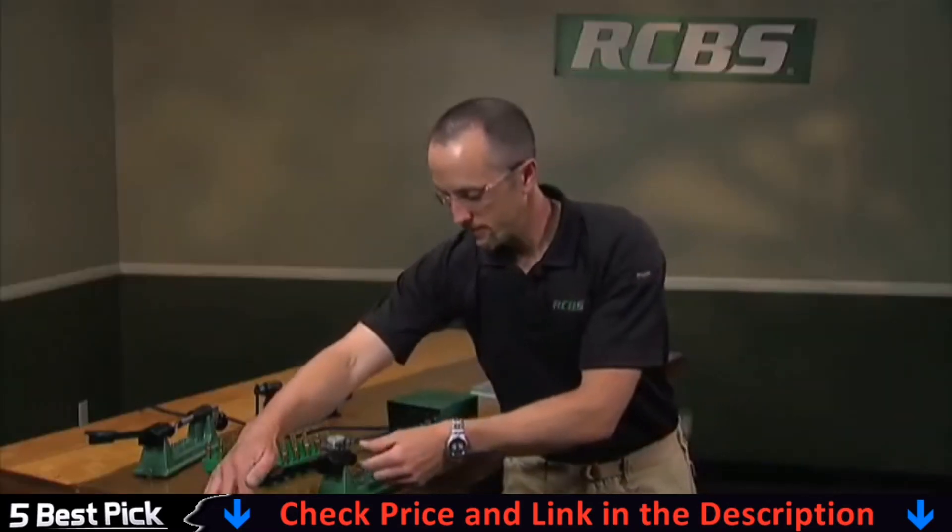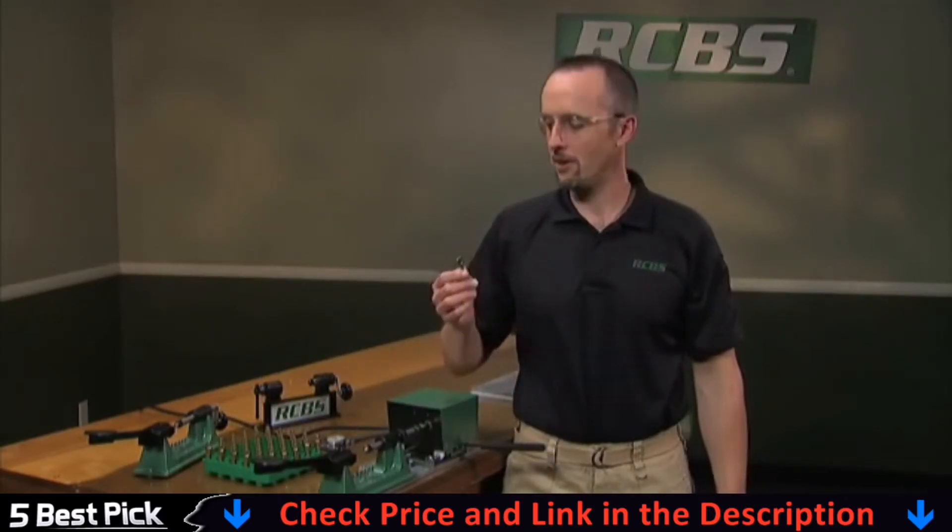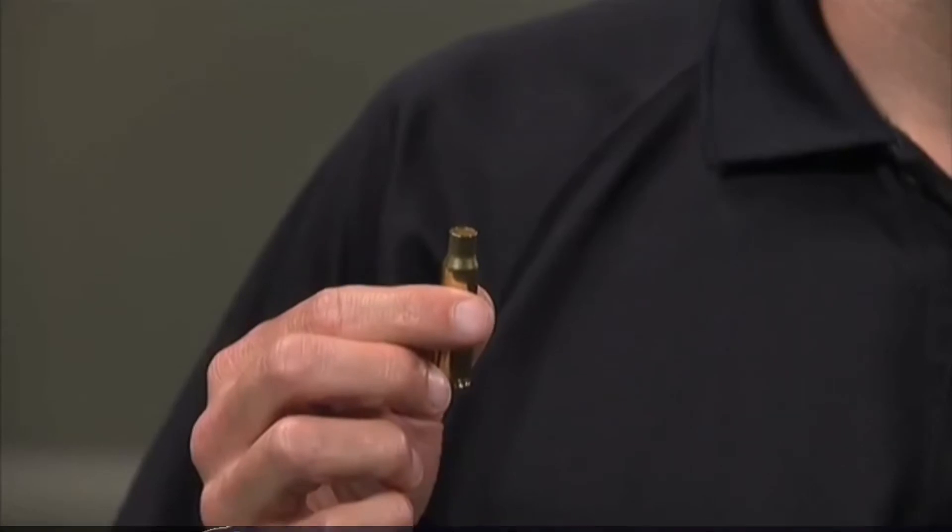So there you have it. Case trimming is a vital part of the reloading process, and with RCBS's manual and powered case trimmers, it's that easy.